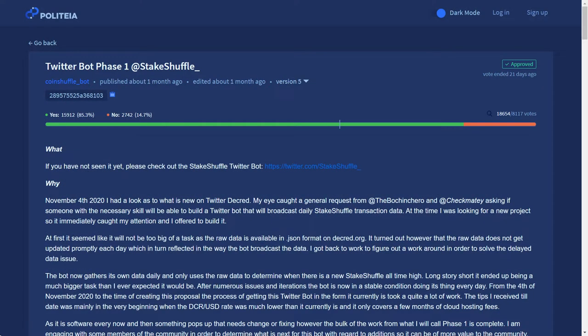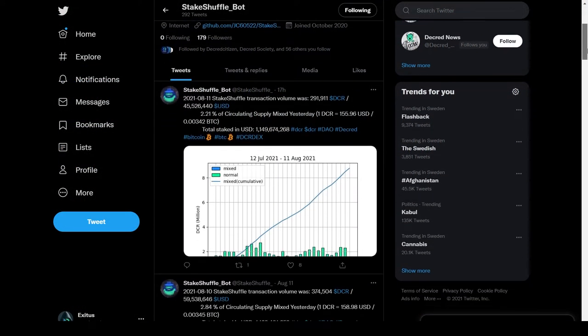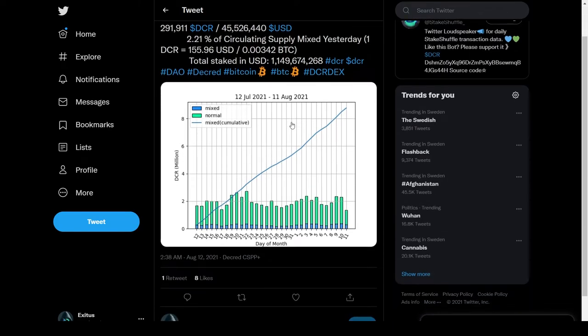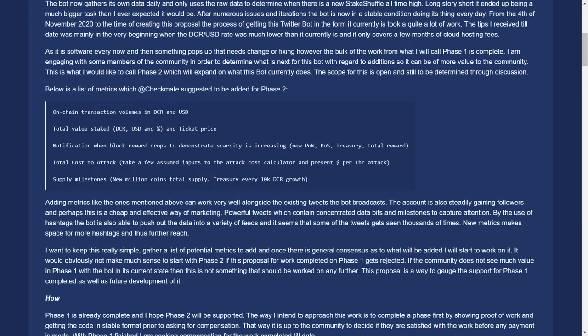The Twitter bot phase 1 proposal from Coinshuffle passed with 85.3% voter approval and a 46% voter turnout. This proposal asks for $2,240 US dollars payable in Decred for past work in creating a Twitter bot that reports statistics regarding Decred's StakeShuffle privacy feature. Coinshuffle has released the code publicly on GitHub. Phase 2 will involve more metrics including on-chain transaction volumes, total value staked, block reward reductions, total cost to attack, and project milestones.